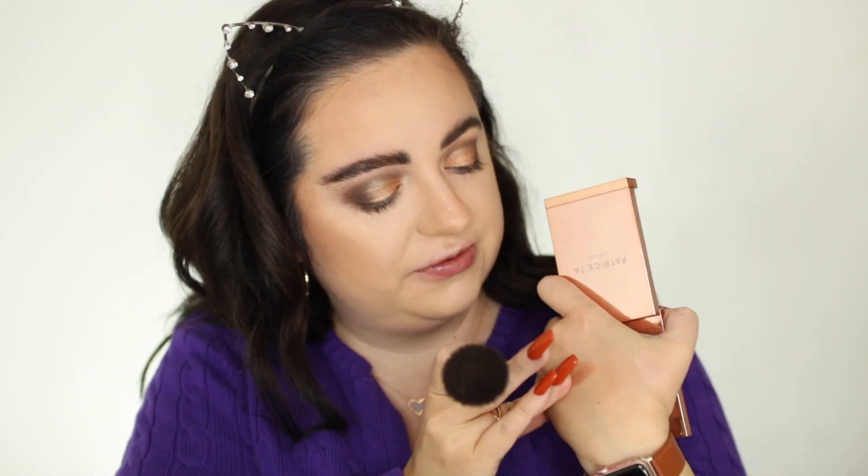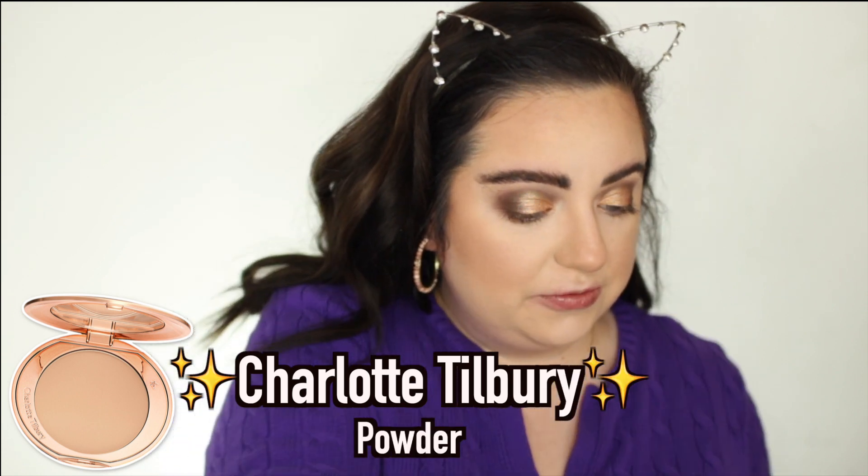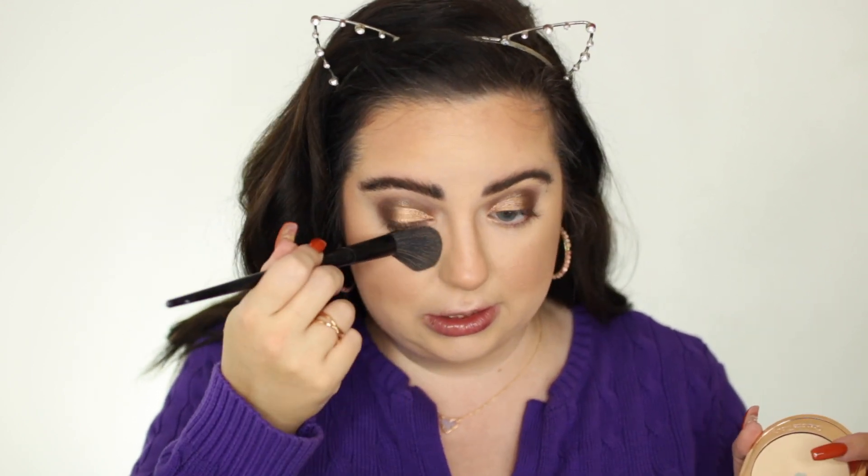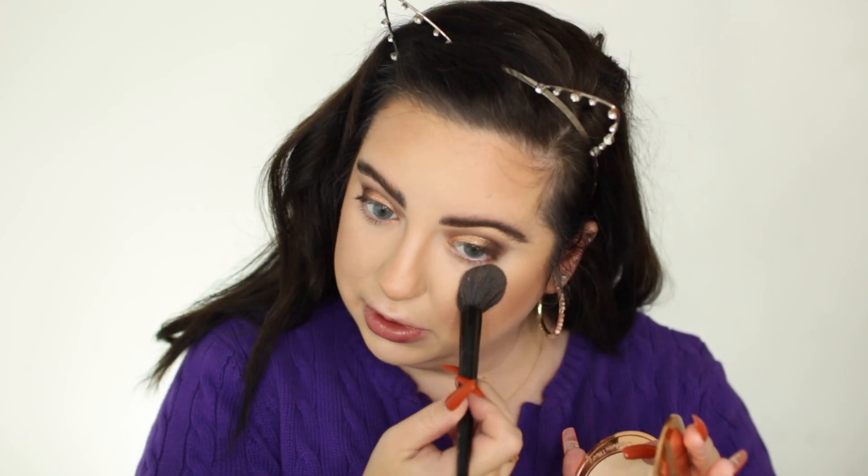I used the Patrick Ta cream blush a ton in October — I've been loving cream products. I'm using the same brush to put that over top and it looks beautiful on the skin. To set my concealer, I go in with the Charlotte Tilbury Airbrush Flawless Finish Micro Setting Powder. I love the Nazanin BH number four brush for this — it gets the perfect angle right under the eyes. I've been using this non-stop.